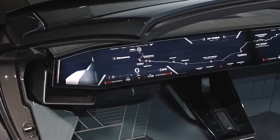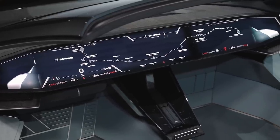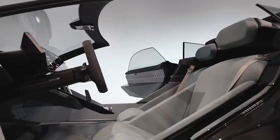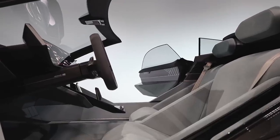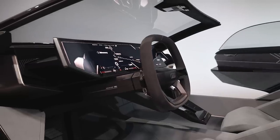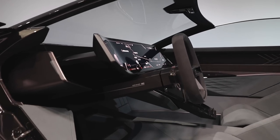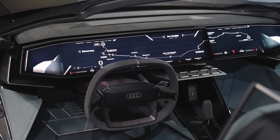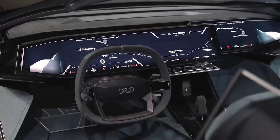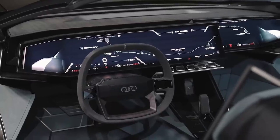The interior of the Audi SkySphere concept is nearly as impressive as the exterior. It's trimmed in wall-to-wall blue agave microfiber and vegan leather, giving it an eco-friendly feel that also pays homage to the California coastline. Sustainably sourced eucalyptus appears on the door panels as well as intricate art deco details. A full-width screen on the dashboard offers plenty of information, and the steering wheel and driver portion of the screen motor forward in sport mode to give the vehicle a more intimate cockpit-like feel.